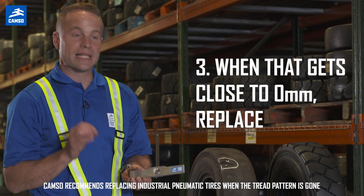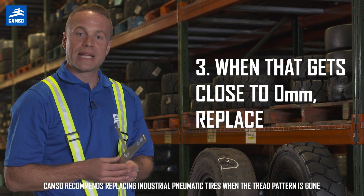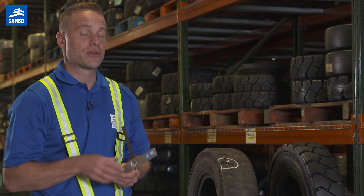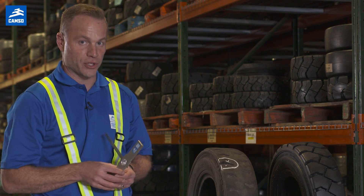We typically say with industrial pneumatics that you replace them when they get to 0/30 seconds. But there is another reason why this tire was removed from service.